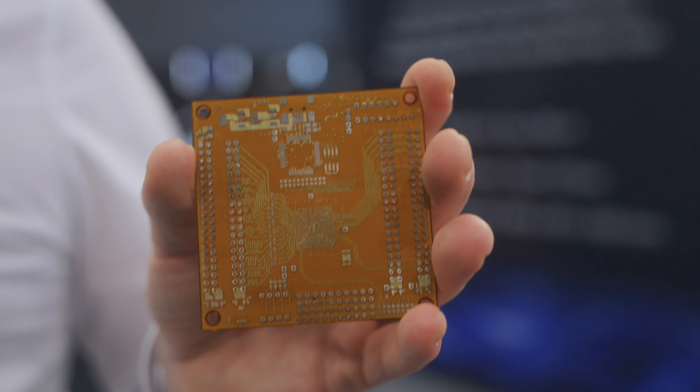This machine will revolutionize the world of electronics similar to the revolution of 3D printing in a mechanical world.